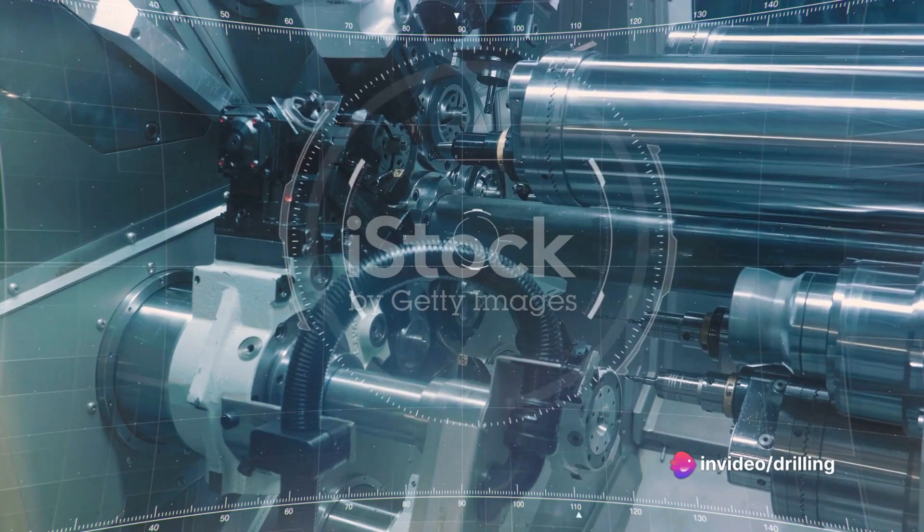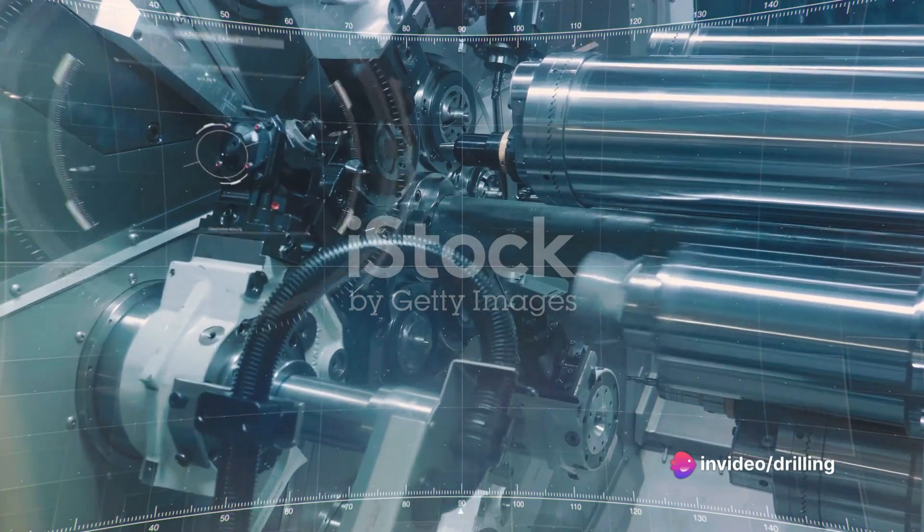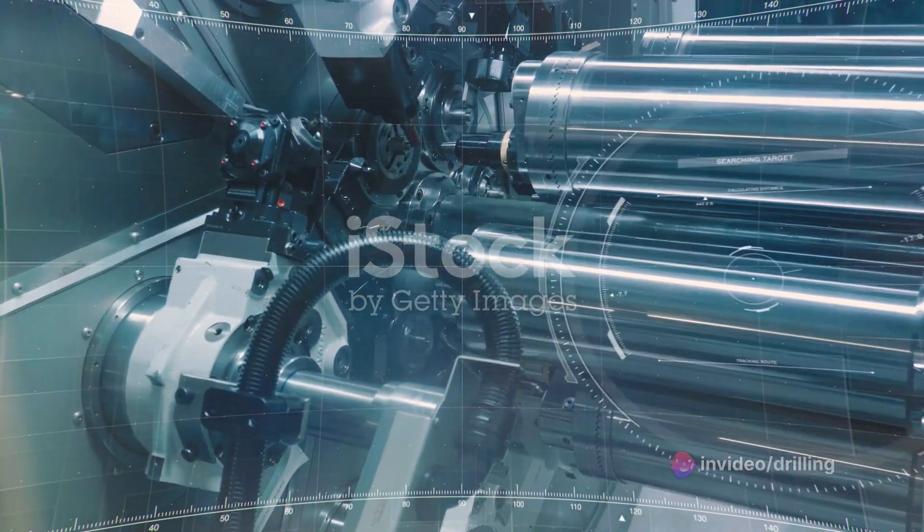Robotics is the science and engineering of creating machines that can perform complex actions automatically and repeatedly.